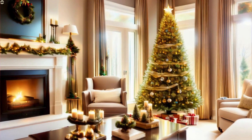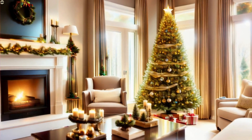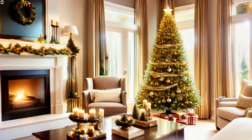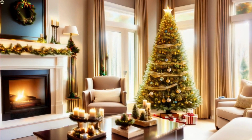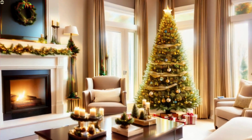A contemporary living room, delicately decorated — fireplace with garland, tree decorated in a sober way between two armchairs, and on the floor what cannot be missing at Christmas: the gifts.